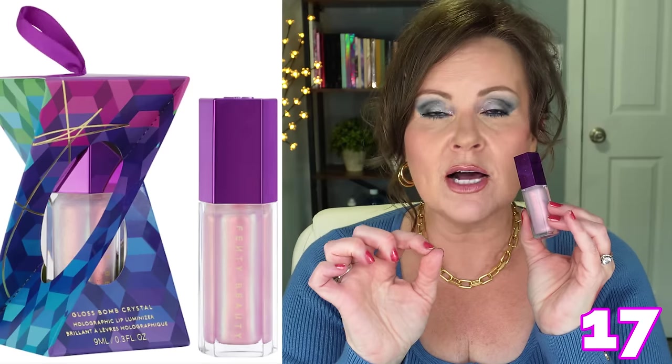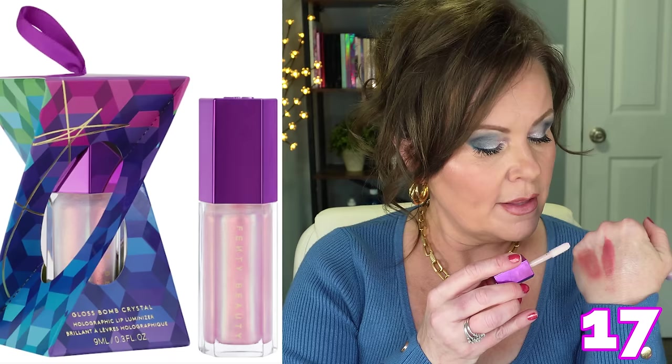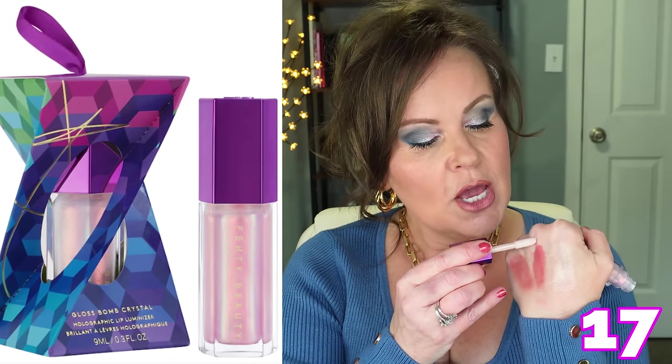I also want you to give this hologram Fenty Beauty Gloss Balm a try. If you're a fan of gloss balms and you're also a fan of us 80s girls and our lip glosses, you might want to give this one a try. It's not glitter — it's a holographic shift between pink, purple, and peach that I really love. It's going to be limited edition, but if you love Fenty Beauty Gloss Balms this is a really special color and I'm picking up another one because I don't want to run out.